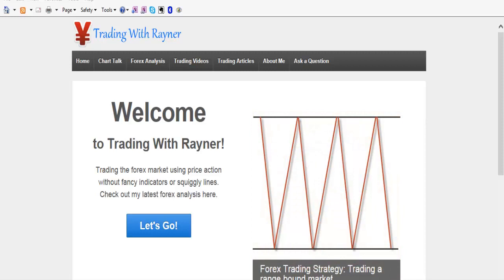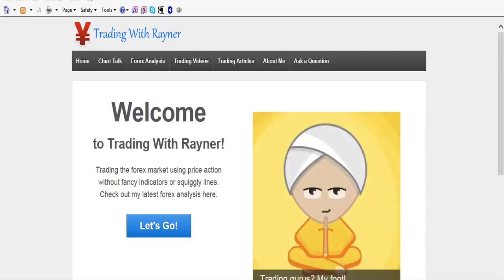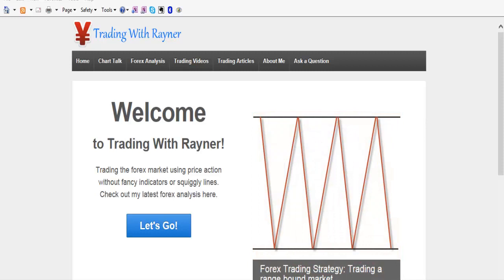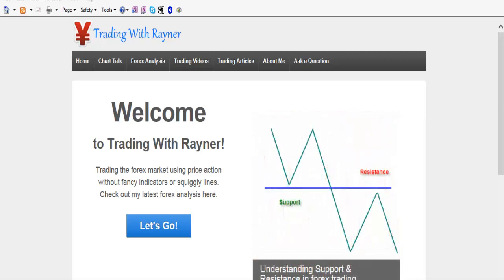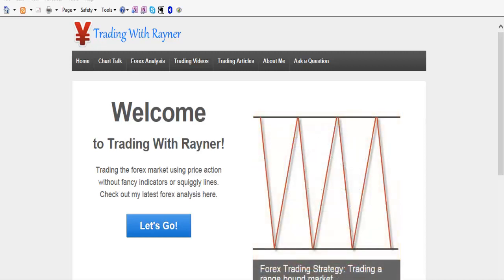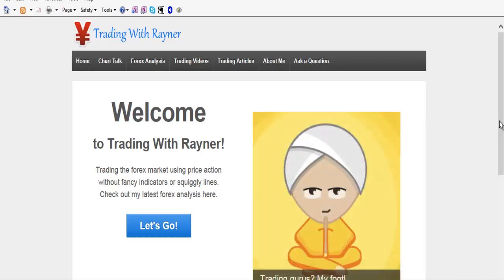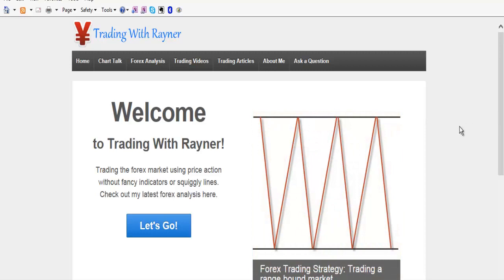Hey guys, this is Rayna here from tradingwithrayna.com. Hope you guys are having a fabulous weekend. I'm still recovering from my dry cough — there's no fever but just consistent coughing. I have difficulty sleeping at night and I do apologize if throughout this video you hear me coughing. I still try to get this video out nonetheless.